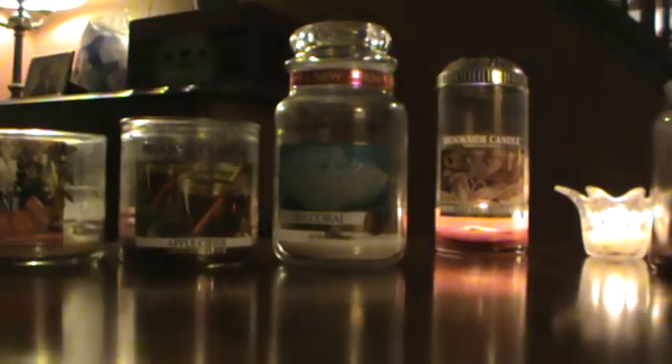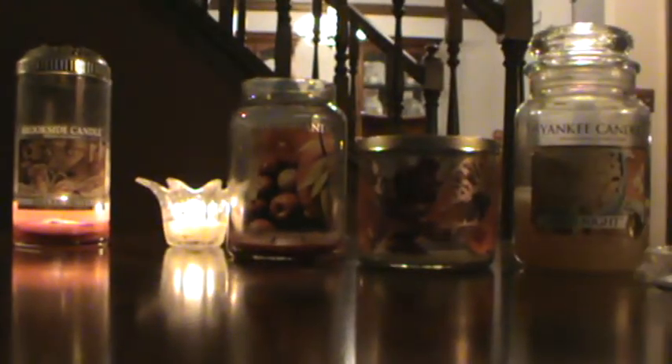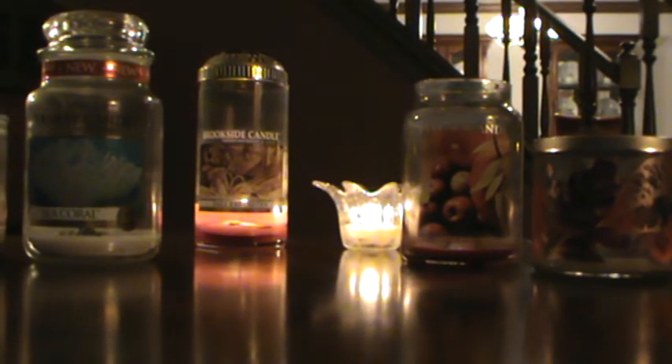That's it from my empties video — quite a little mishmash here. The Fall Favorites candle will be done soon too. Thank you so much for watching. I'd love to know if you had any of these and what your thoughts and experiences were. I hope you have a great day, bye!